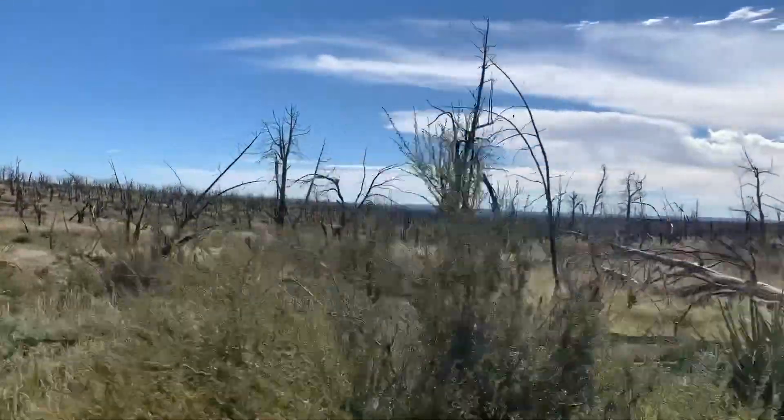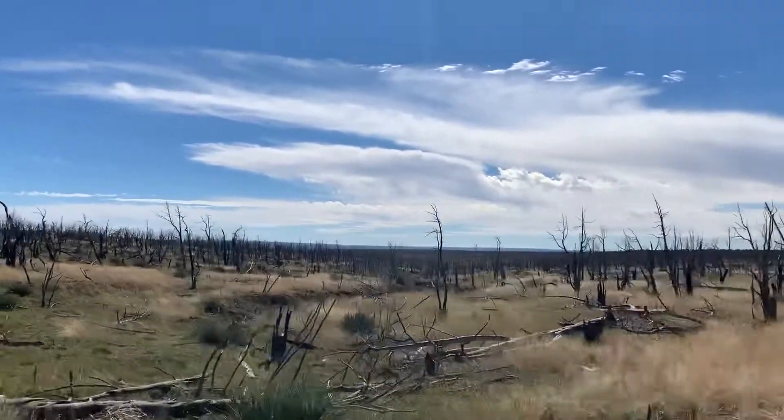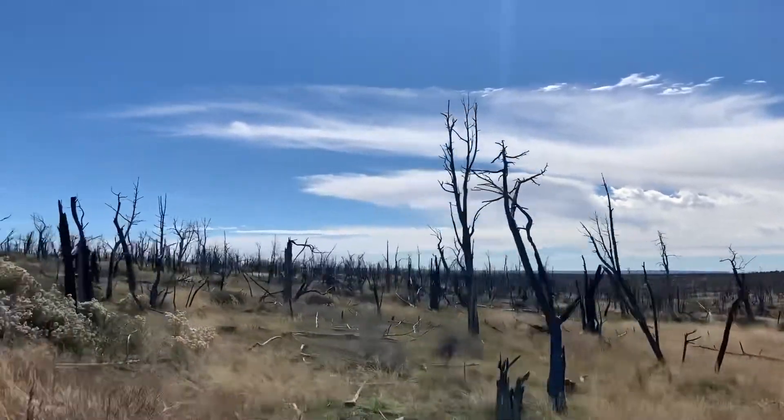Wildfires came through here in 2002 and as you can see burnt all the trees out — they haven't returned. Rangers now prevent fires by doing a back-burning process to get rid of some foliage and decrease the risk of fire spread.